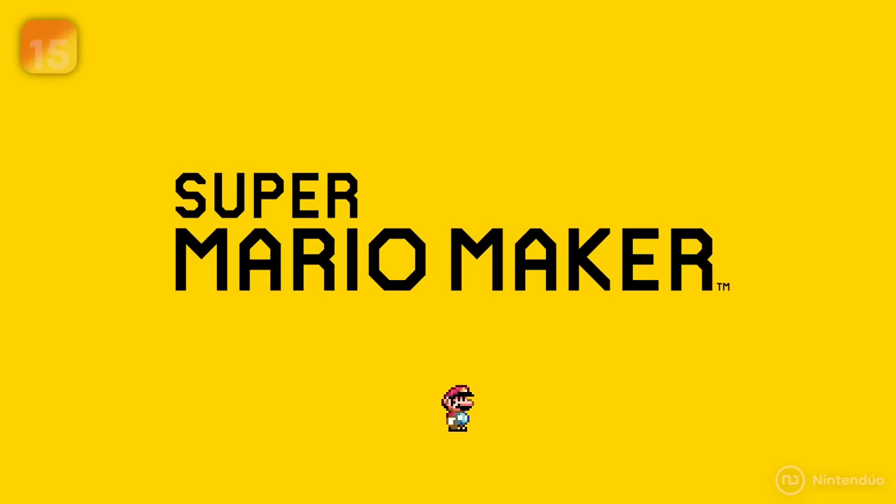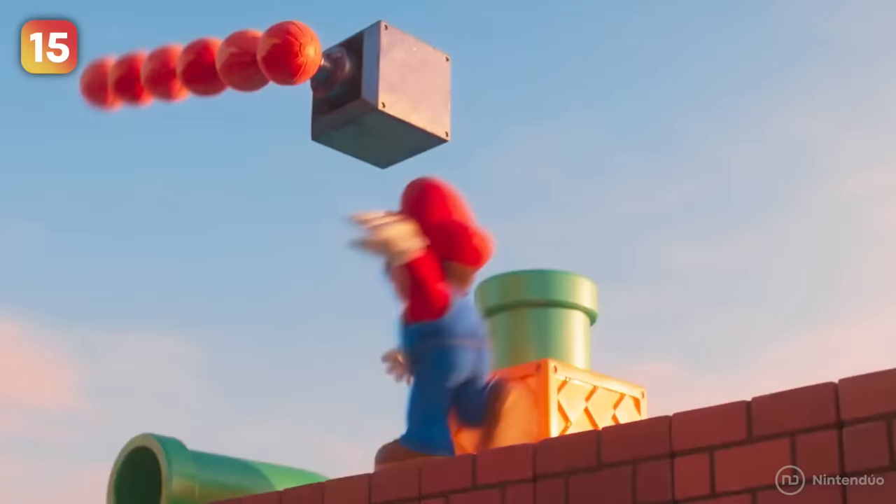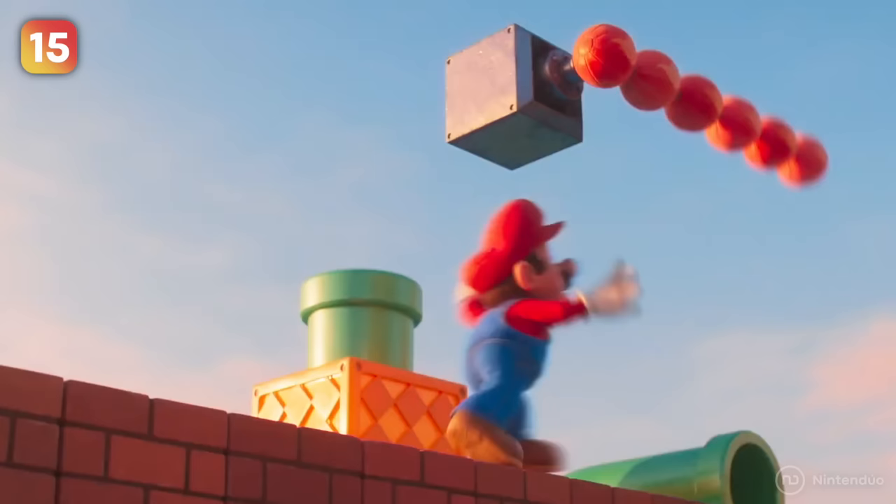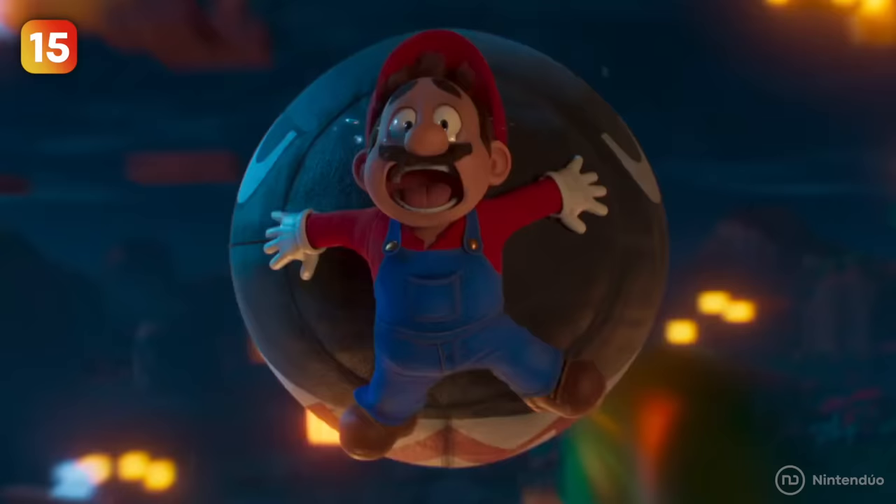Super Mario Maker is also featured in the film, with a level created as a testing ground for Super Mario. In this stage simulator, we can see the plumber trying to dodge the mythical fire bars from the games, or getting attacked by a huge stuffed Bullet Bill.